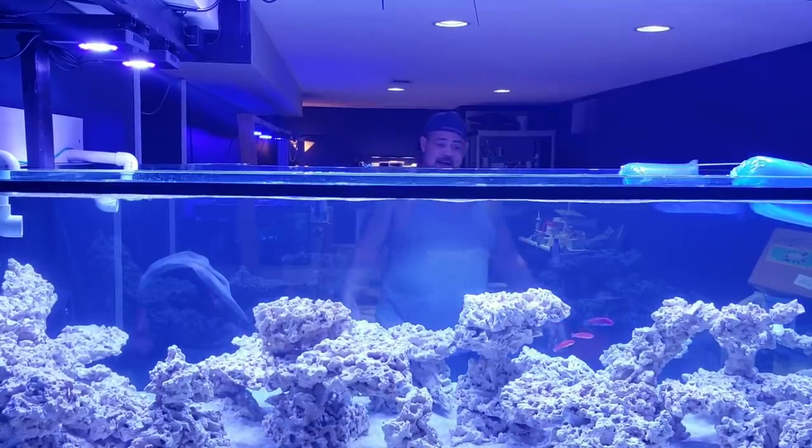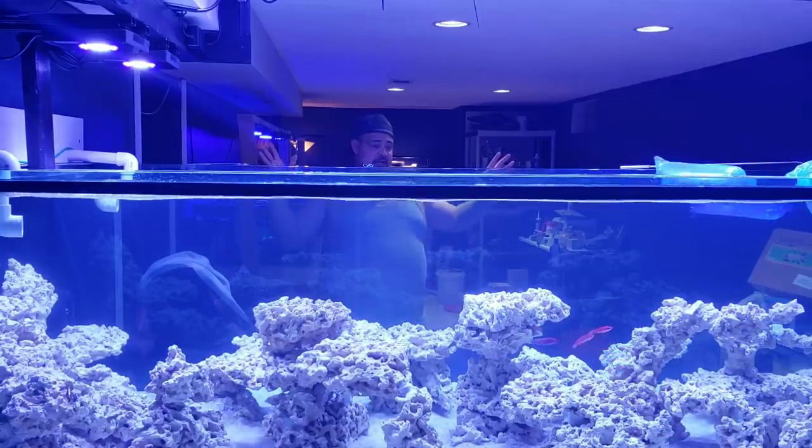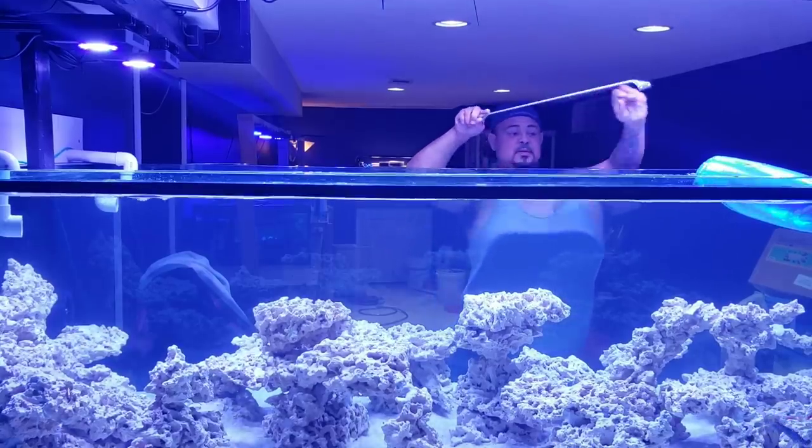Look at these guys. We got movement in the tank. Finally, finally — this is awesome.